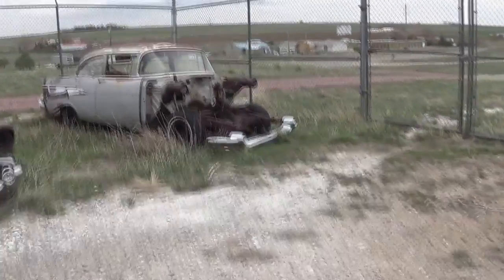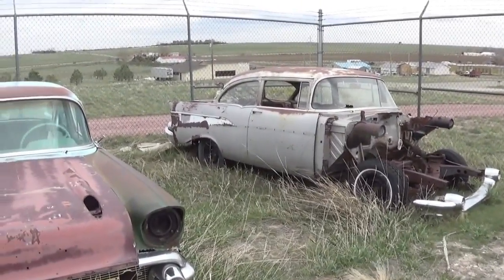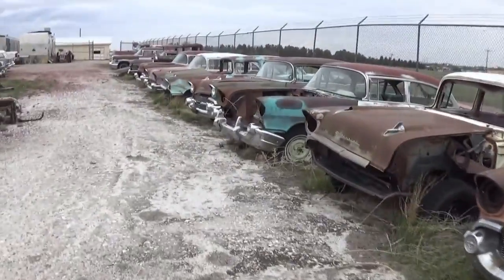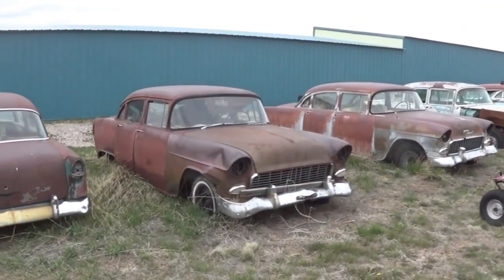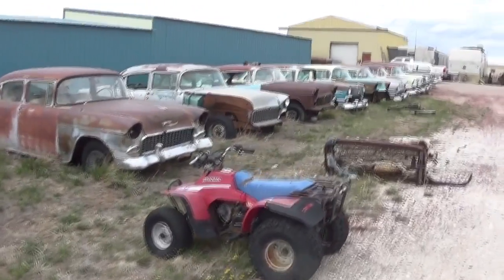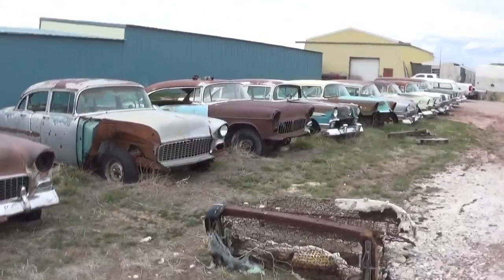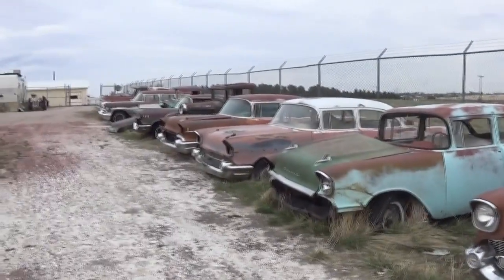He's got a ton of four-doors. Here's the two-door 210 — needs a little bit of work. Then he's got all these 57s, four-doors, and a 56. This is the most four-doors I've seen in one place ever.